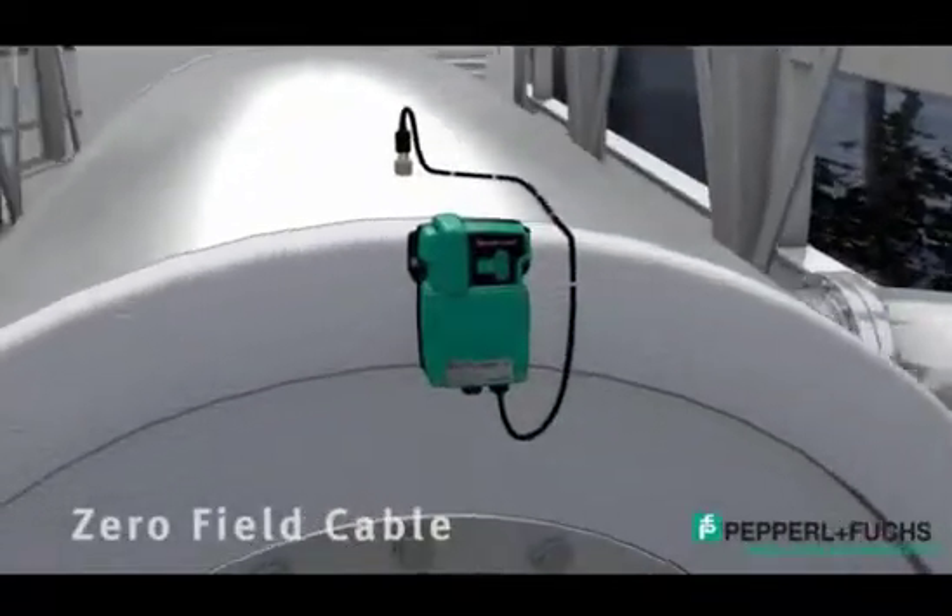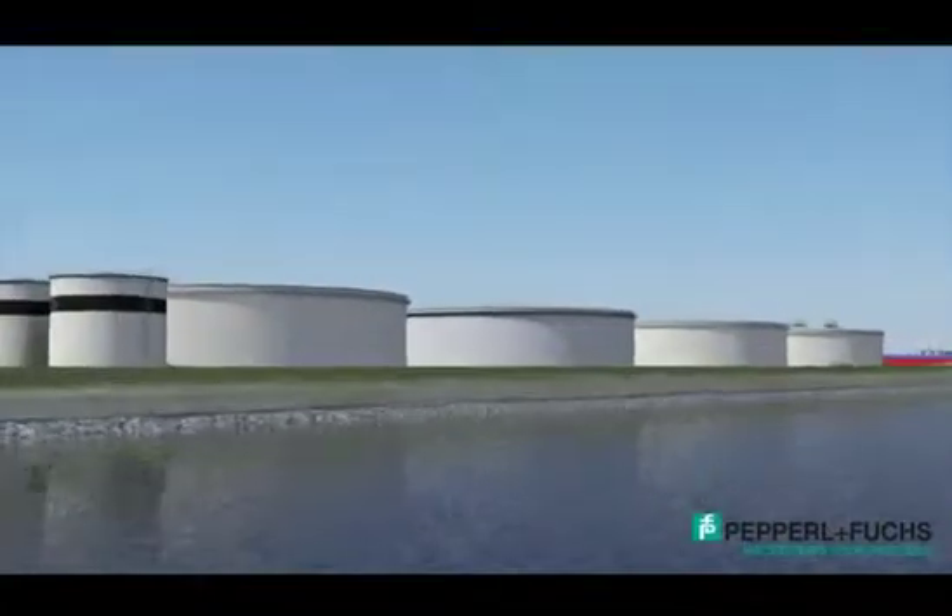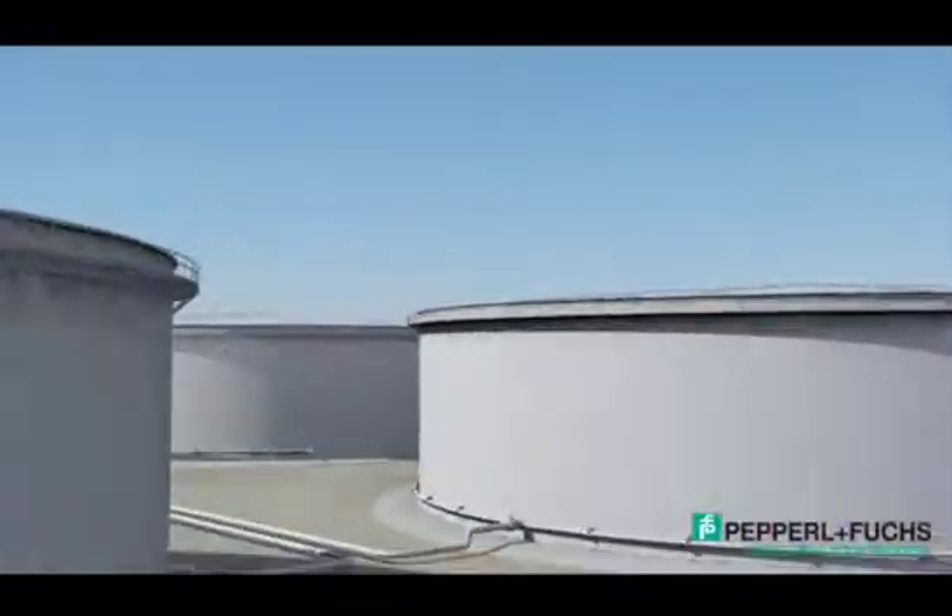Going wireless means zero field cable, which is ideal for remote applications and hard to reach areas where running a cable is often out of the question.